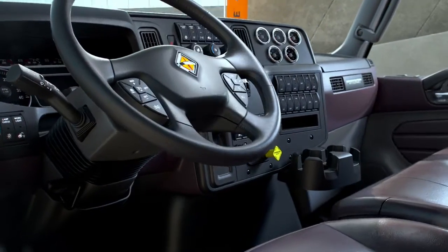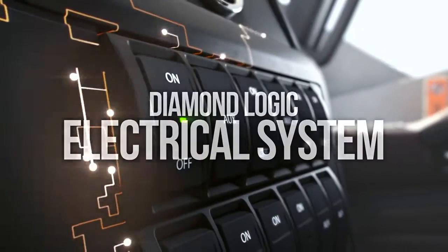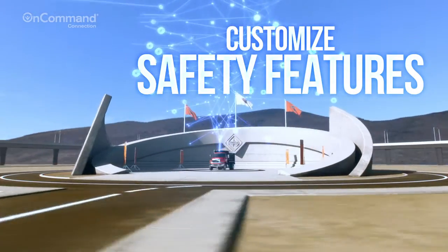All built with the driver in mind. Redesigned to enhance visibility and provide a more comfortable driver environment. And with the Diamond Logic electrical system, you can customize safety features and much more.